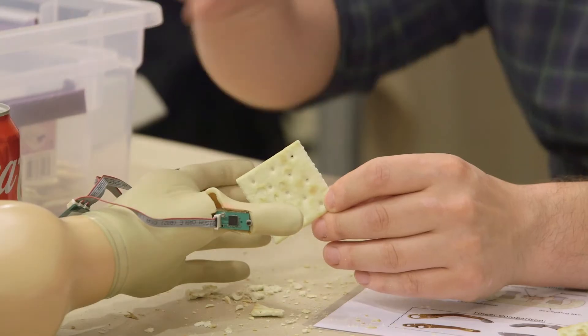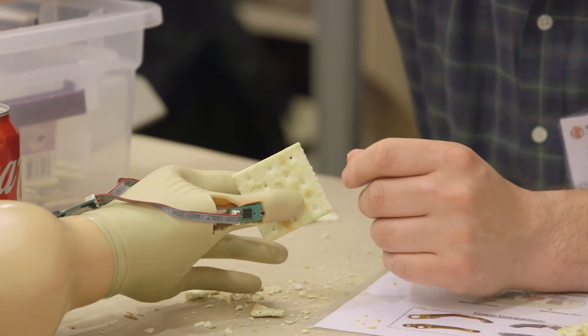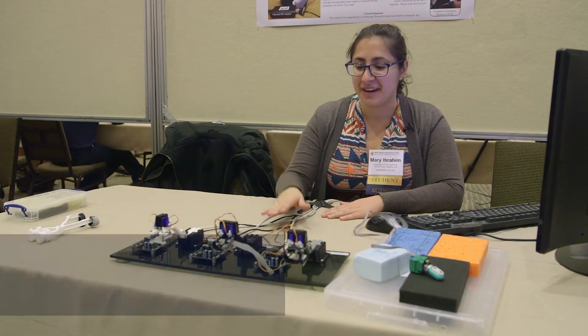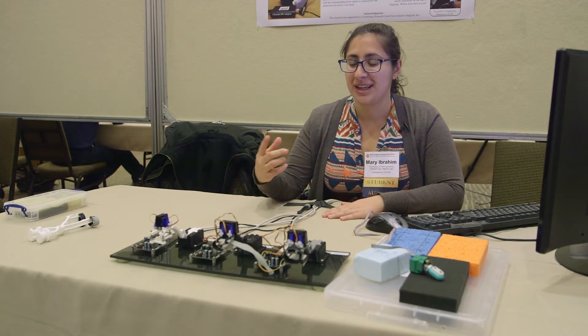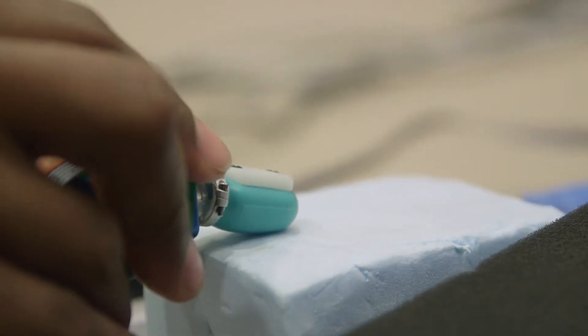So if you were to try this with your eyes closed, let's give that a go. These are three devices that we've created. The end goal for these devices would be for surgeons to get some haptic feedback during robotic surgery.